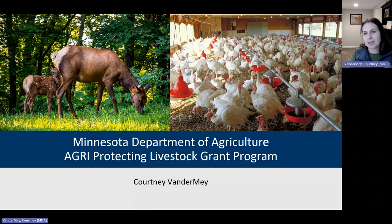My name is Courtney Vandermeer. I am with the Minnesota Department of Agriculture, and this morning we're going to talk about the Agri Protecting Livestock Grant Program, also called the Protect Program. So if you hear the short-term Protect, we're talking about this program. This morning I'm going to give an overview of the program, details on the request for proposals, and then a step-by-step look at the actual application.